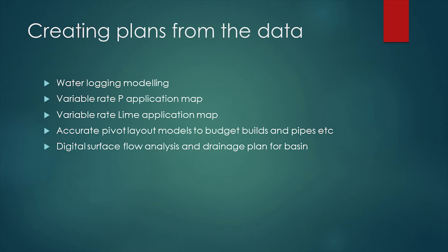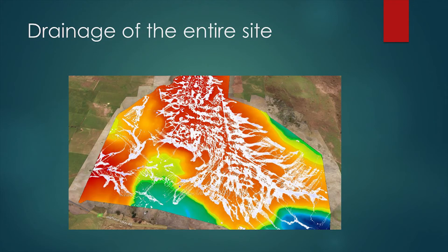Creating a plan from the data - waterlogging modelling was a big one because it was a swamp. Variable rate P application, variable rate lime application. Accurate pivot layout to miss that dog kennel and a few other things. And doing this digital surface flow analysis to work out where the water will go and if we can get rid of it. Basically drainage was the big one.